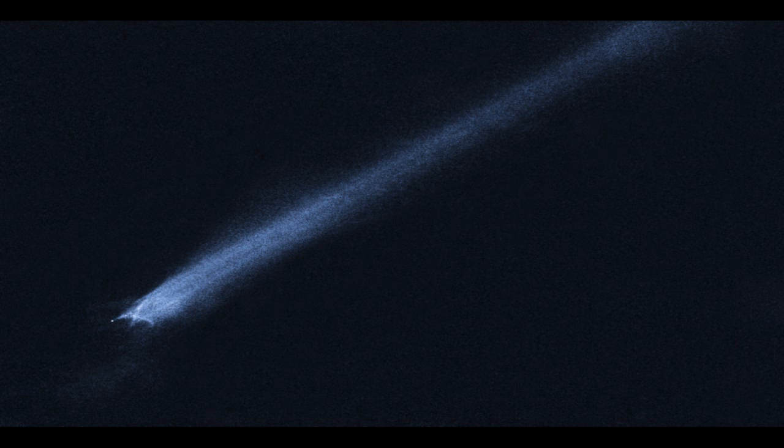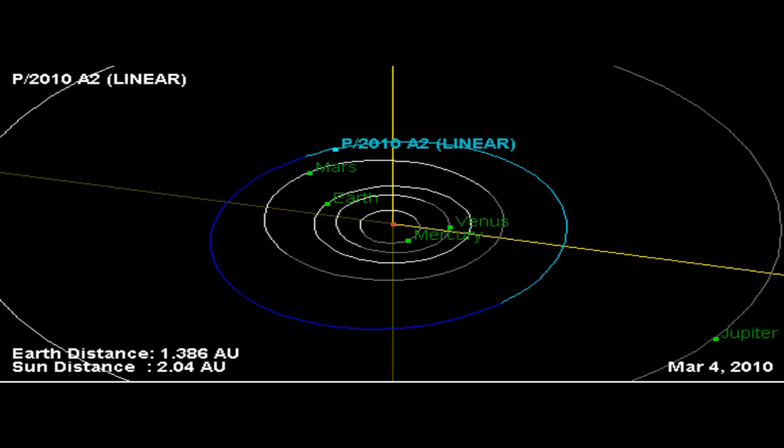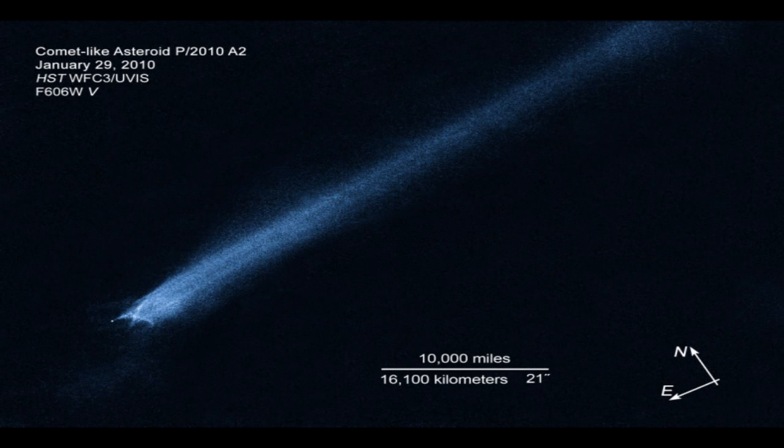Follow-up images taken by Hubble on January 25th and 29th, however, revealed a complex X-pattern of filamentary structures near the nucleus. This is quite different from the smooth dust envelopes of normal comets, says principal investigator David Jewett of the University of California at Los Angeles. The filaments are made of dust and gravel, presumably recently thrown out of the nucleus. Some are swept back by radiation pressure from sunlight to create straight dust streaks. Embedded in the filaments are co-moving blobs of dust that likely originated from tiny, unseen parent bodies. Hubble shows the main nucleus of P/2010 A2 lies outside its own halo of dust. This has never been seen before in a comet-like object.